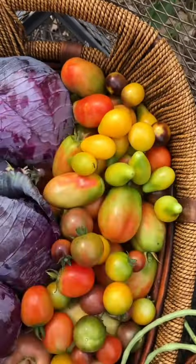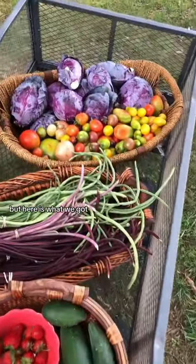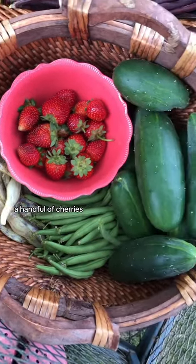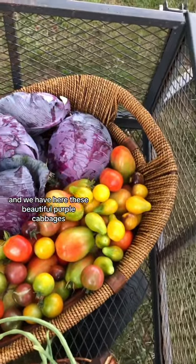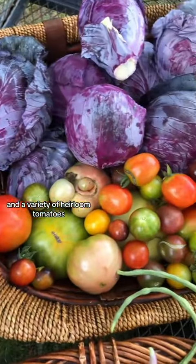Husband's mowing the lawn before it gets extremely hot, but here is what we got. It is so colorful. A variety of different kinds of bush beans, a handful of cherries, some cukes, noodle beans — which are my absolute favorite — and these beautiful purple cabbages and a variety of heirloom tomatoes.